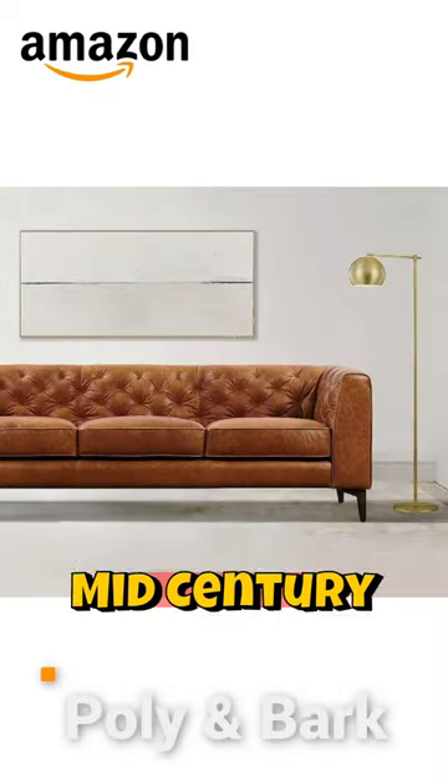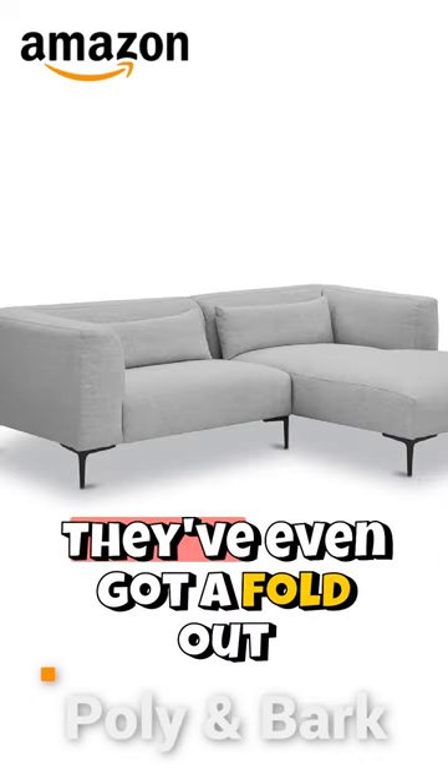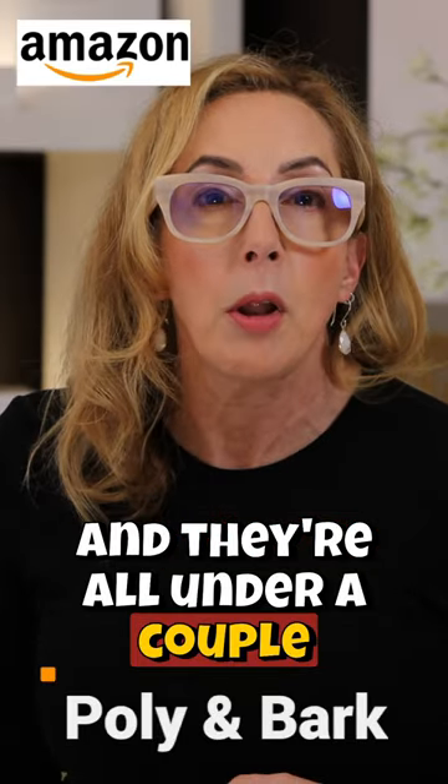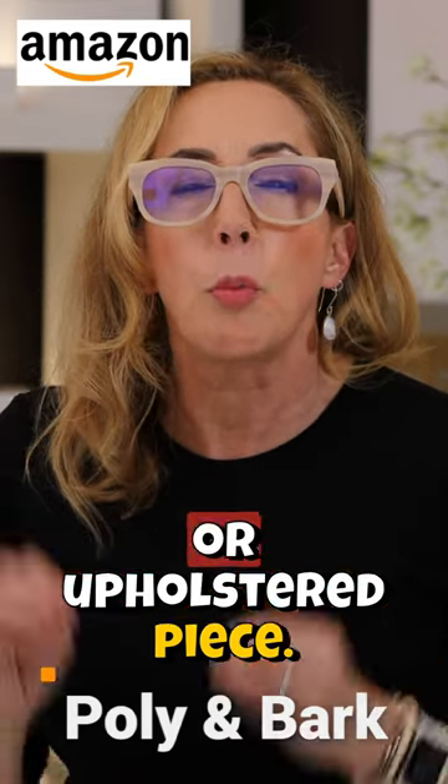They have everything from something mid-century modern like this, plain contemporary, little sectionals. They've even got a fold-out bed — I didn't know about that one. And they're all under a couple thousand dollars for a great looking sofa or upholstered piece.